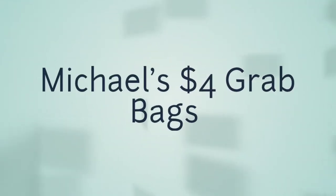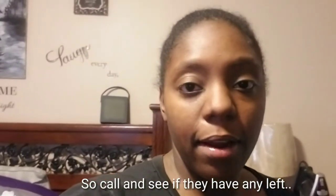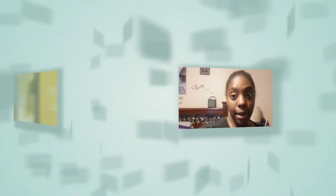Good morning guys — well, it's actually noon. I'm penny shopping today, it's Tuesday! I haven't done a video in a while. I'm going to do Michaels — I've been watching a freebie guy who always talks about the four dollar grab bags. He said you can call, so I did call my local Michaels on the way to my Dollar General. I'm going to stop by, get some grab bags, show you guys my goodies, then do a little penny shopping.